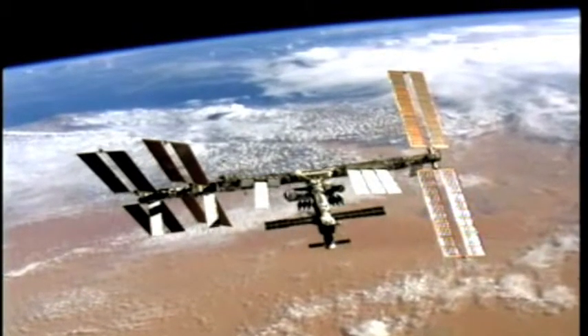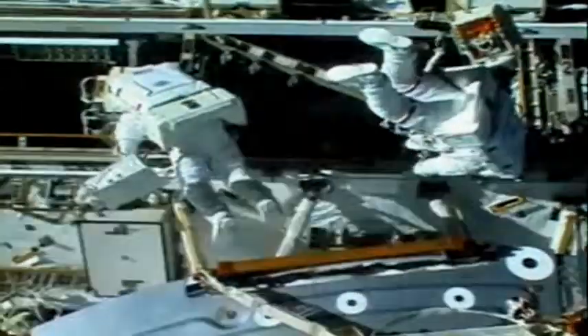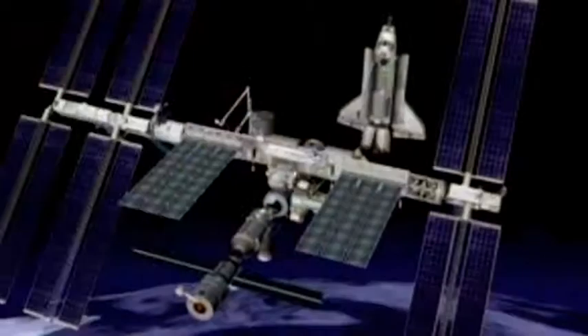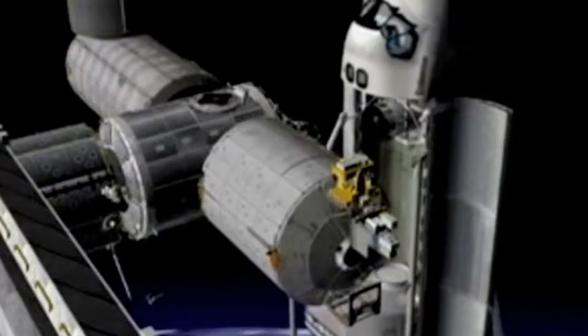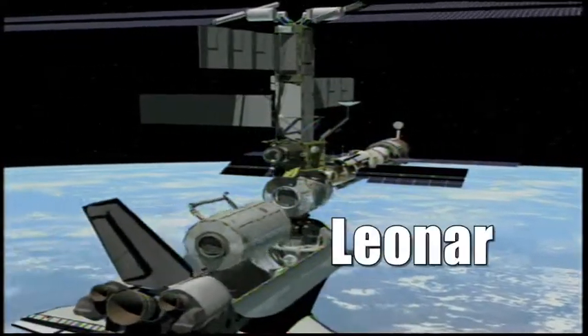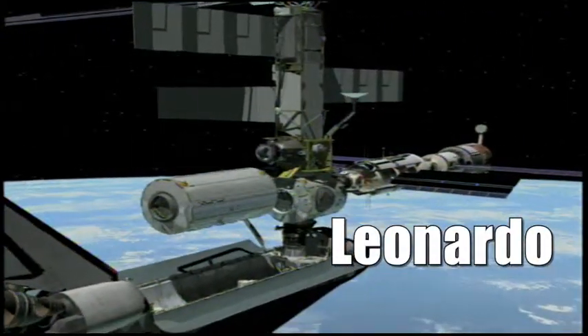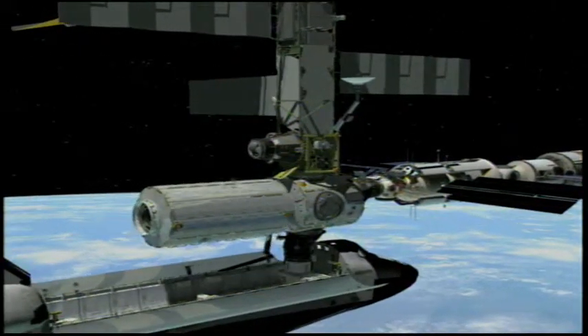The International Space Station has been around for more than 10 years, long enough to be due for an extreme makeover — Space Station Edition. The moving van in this case? The Space Shuttle Endeavour, delivering a suite of high-tech equipment that will double the occupancy of the station to six people. A cargo container called Leonardo was loaded with nearly six and a half metric tons of gear, the biggest payload ever packed into a shuttle.